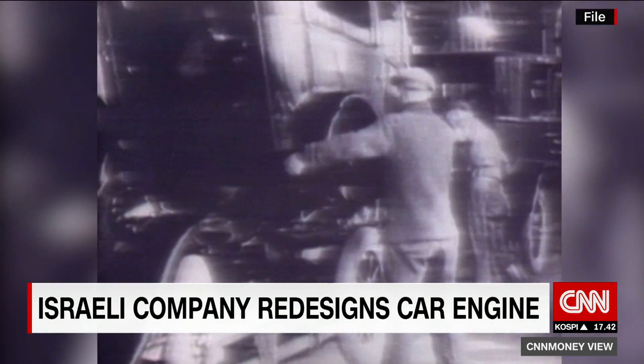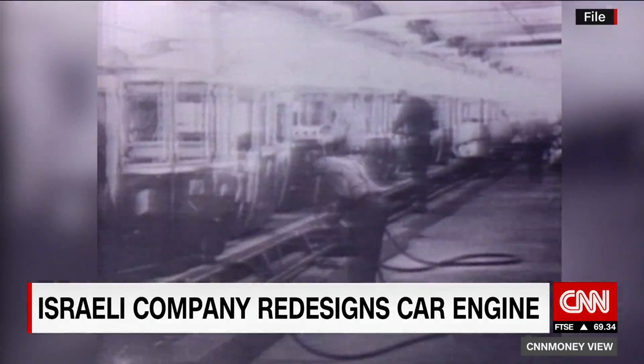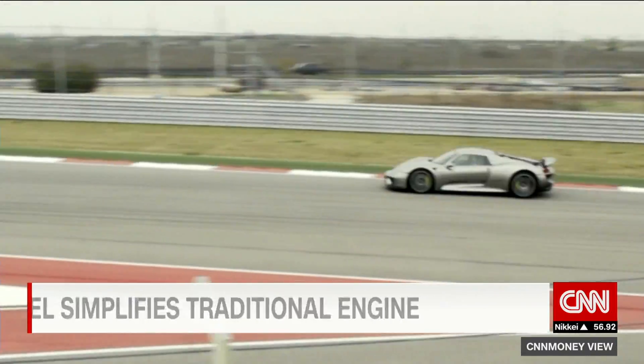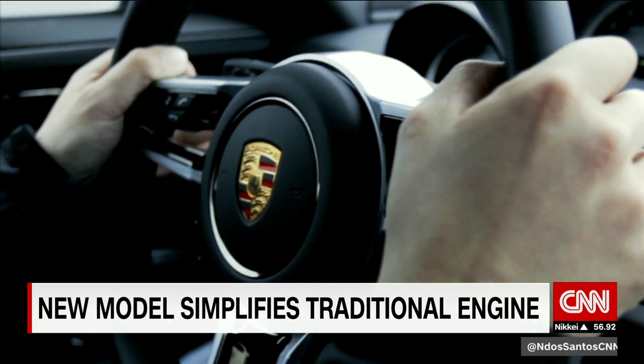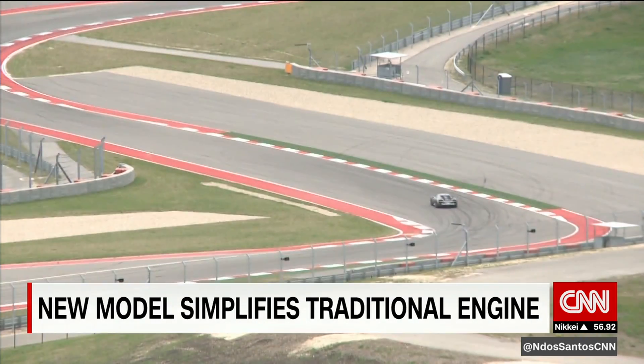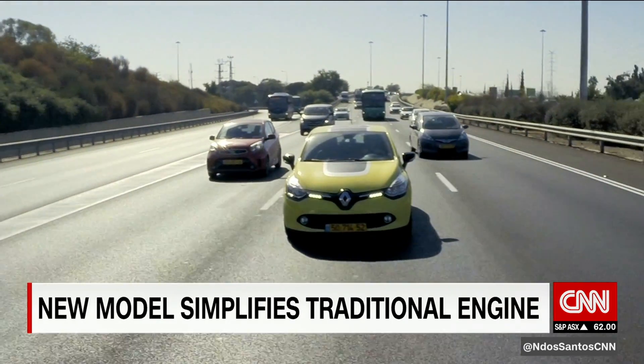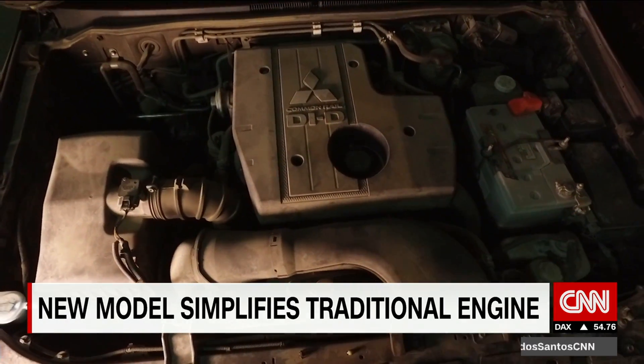The basic piston engine has barely changed ever since it was put in a car in the 1890s. The engine in a Model T Ford works much like the engine in a Porsche — and for that matter, everything in between. The outside of the cars may look completely different, but the inside is very much the same.